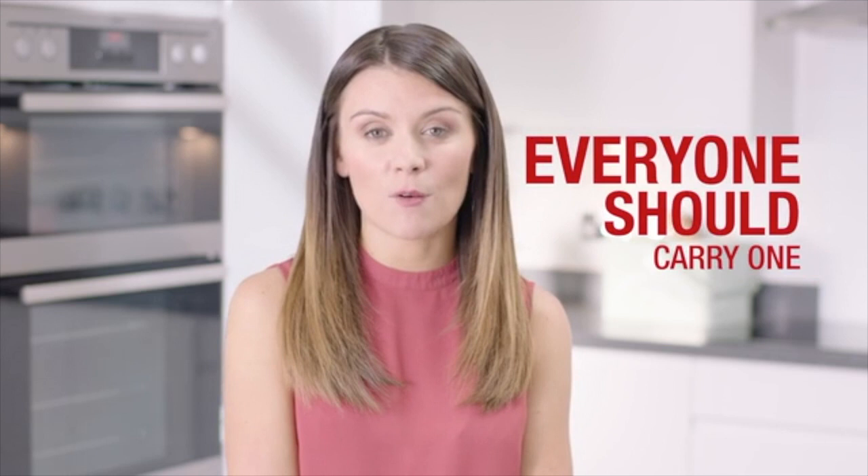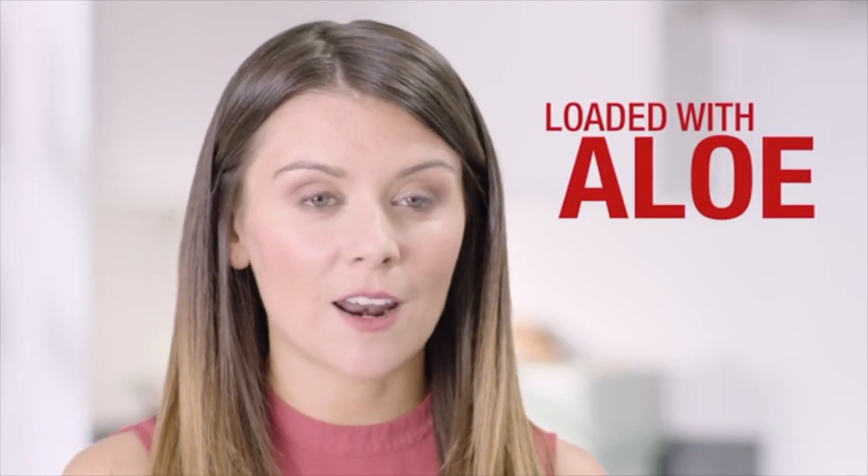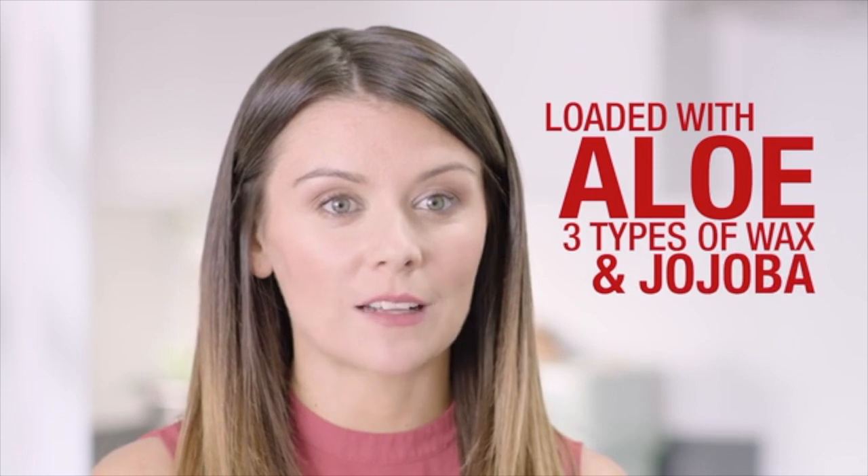Aloe Lips really is an incredible lip balm and in my opinion everybody should carry one with them everywhere they go, in their coat pocket or handbag. Don't be deceived by the humble size of this powerful balm because it's loaded with aloe, three types of wax, and also jojoba to soothe and smooth dry and chapped lips.